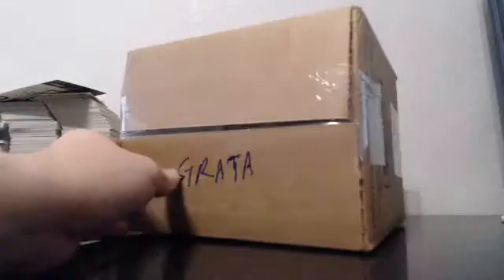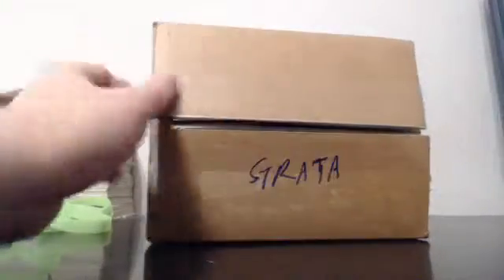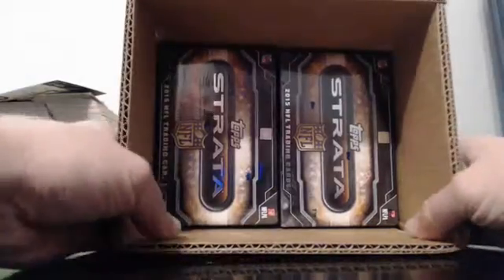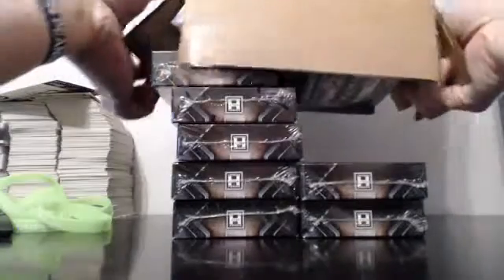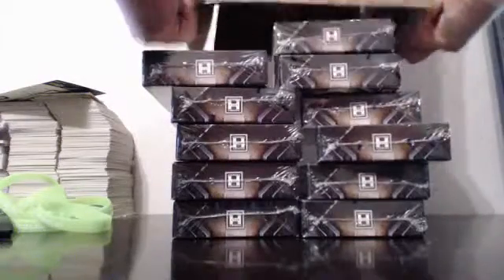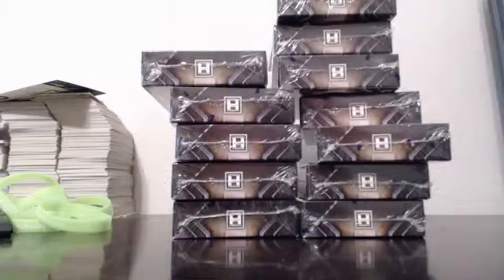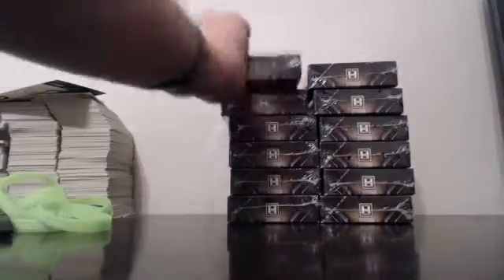Welcome to our 2015 Topps Strata Football full case team break, break number two, brought to you by Guzman on eBay. Auction ends 3-23-2016. Good luck to everybody — everything does ship. If you happen to not hit, it's not the greatest thing but it's still a couple bucks back in your pocket. Good luck, here we go.